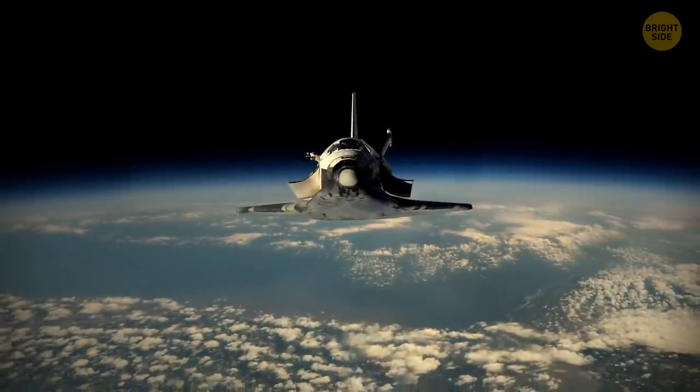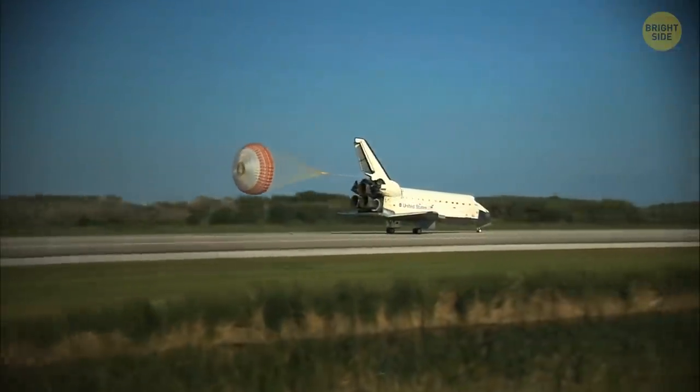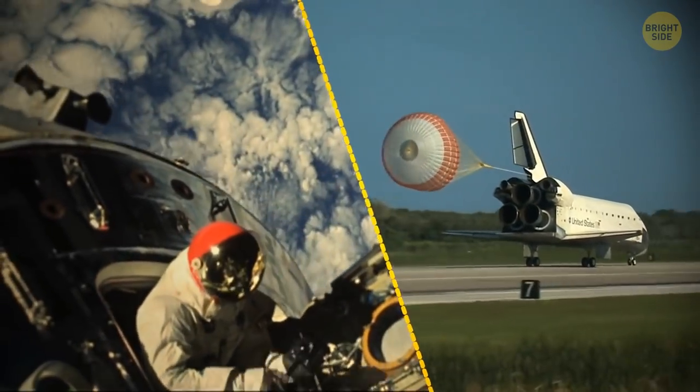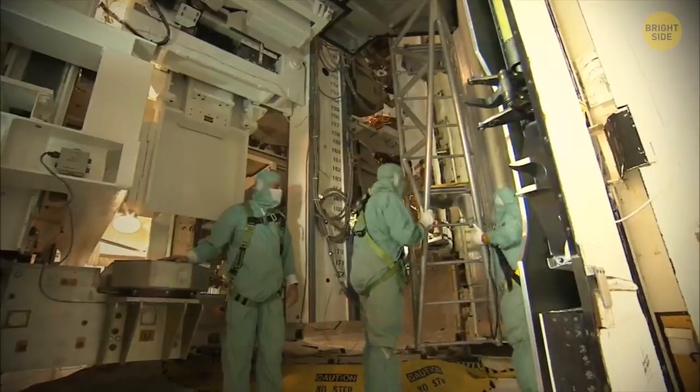Say hello to the world's first reusable spacecraft, the Space Shuttle. We're gonna look at that airplane-looking thing that once carried the astronauts, their gear, and whatever they're transporting up to space. It still is the most complicated machine ever built by humans.